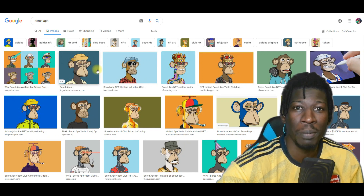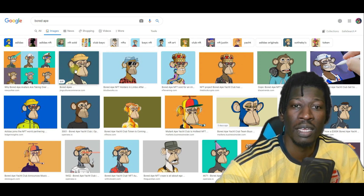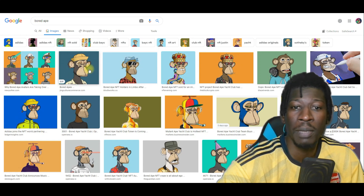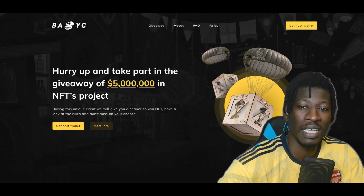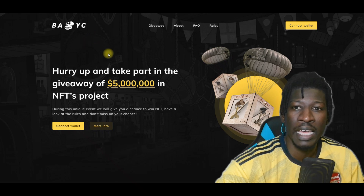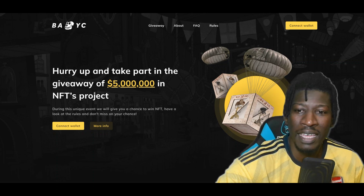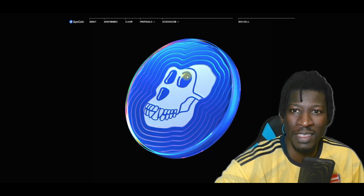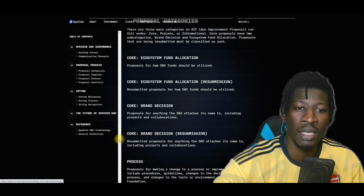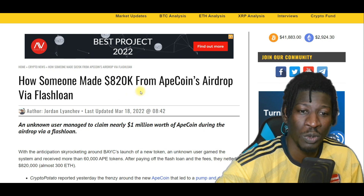The Board Apes became very popular last year. These NFT projects — these worthless JPEGs — exploded on Solana and everywhere else, and they made people millions of dollars. A lot of people also got scammed because of this. Now one of their projects, BAYC, decided to launch a token sale or just airdrop some coins to people that own these JPEG NFT tokens. They had their entire plan mapped out for how they were going to distribute these airdrops — until someone made $820,000 from ApeCoin's airdrop via a simple flash loan.